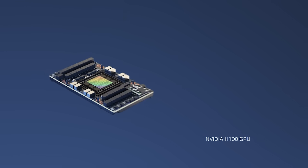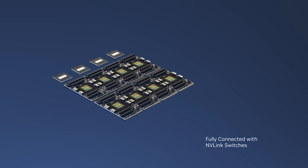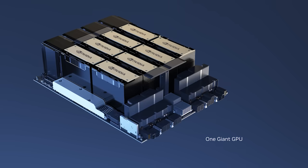The eight H100 modules are NVLink-connected to each other across NVLink switches to allow fully non-blocking transactions. The eight H100s work as one giant GPU.